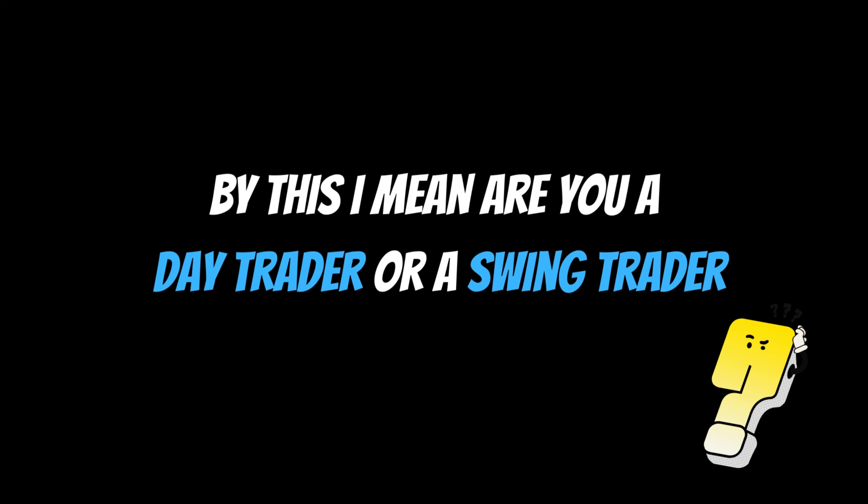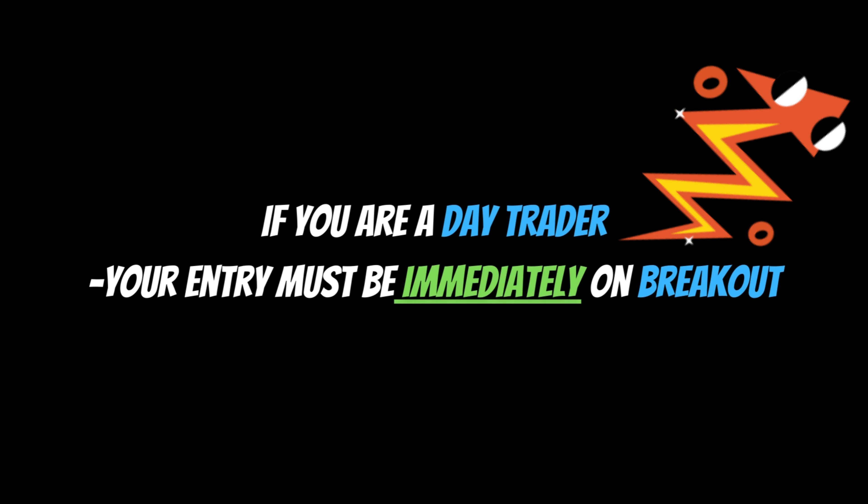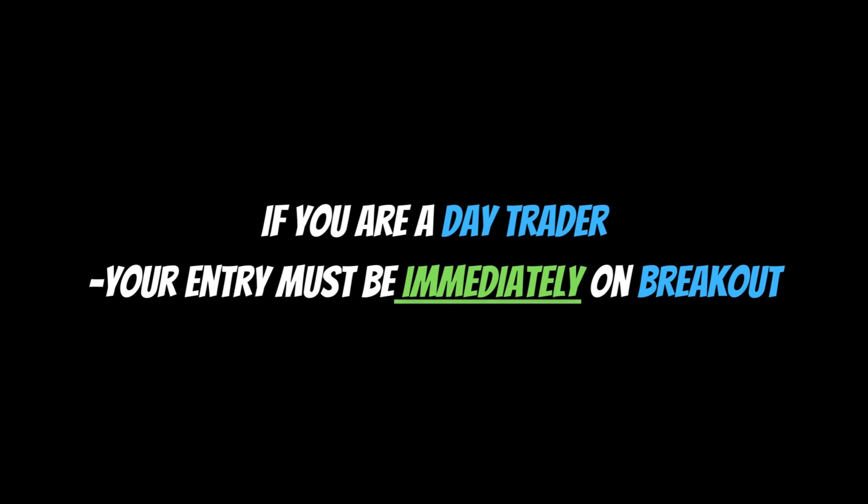Is your goal a short one or a long one? By this I mean, are you a day trader or a swing trader? For a day trader, your entry must be quick on the breakout of the range market. The best time frames I use are 5 and 15 minutes. The time frame really depends on your style of trading, so select one and test this strategy 10 times to find out the probability.